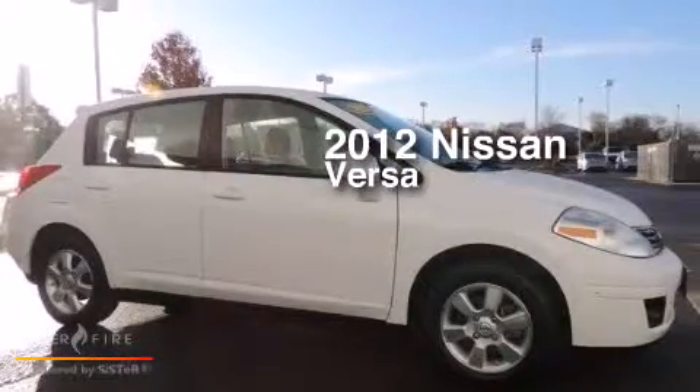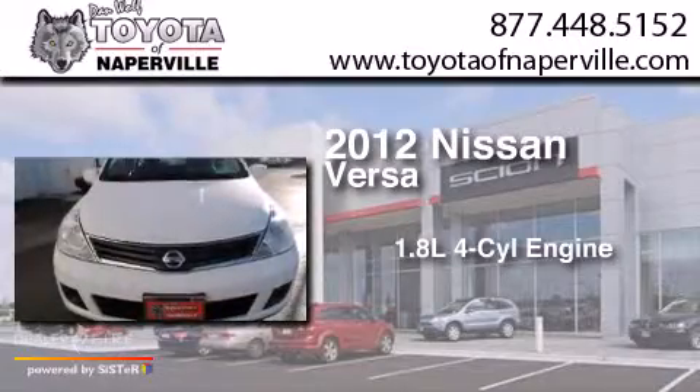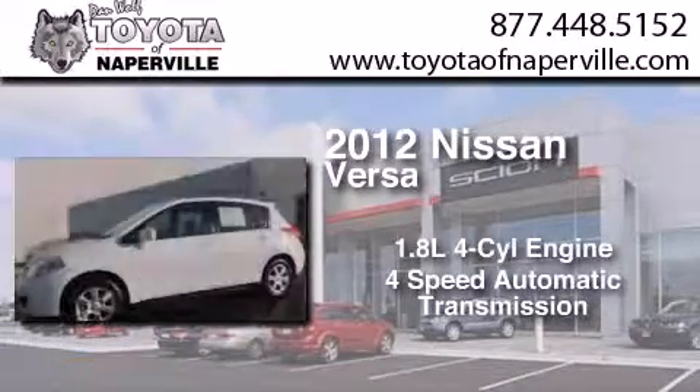This is a 2012 Nissan Versa. It features a 1.8 liter four-cylinder engine and a four-speed automatic transmission.